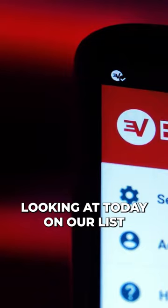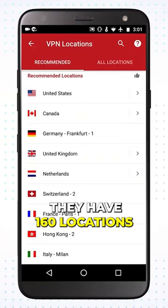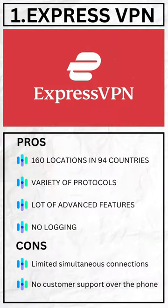The first VPN we're looking at today on our list is the always impressive ExpressVPN. They have 160 locations in 94 countries. They have a variety of protocols and a number of advanced features like a network lock kill switch, along with split tunneling.